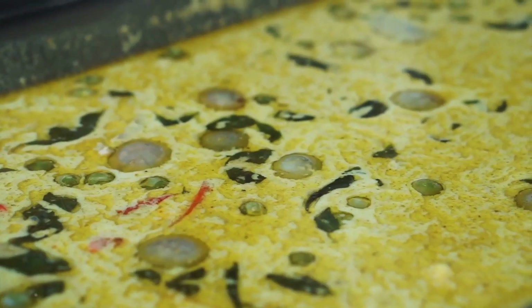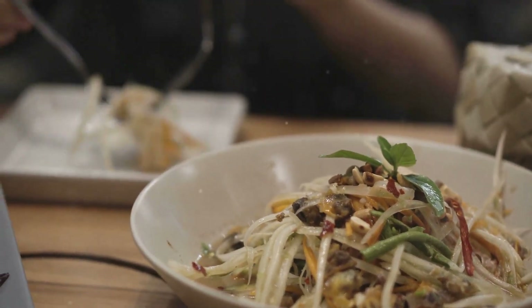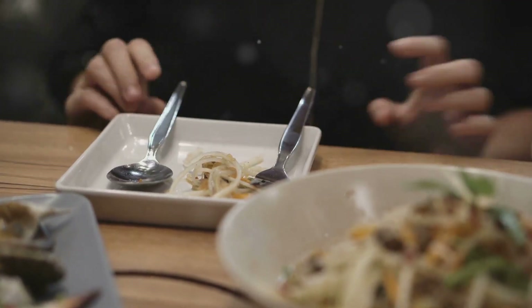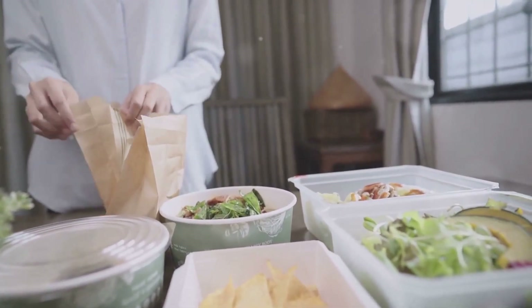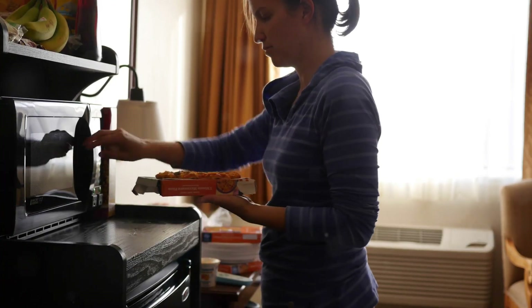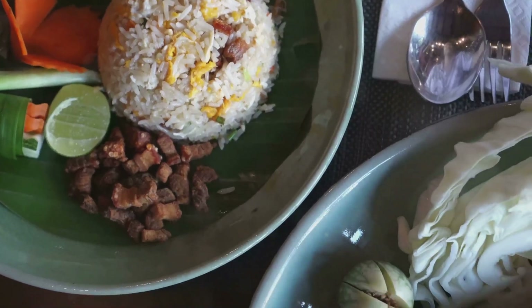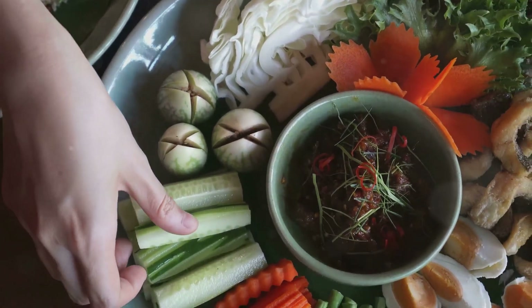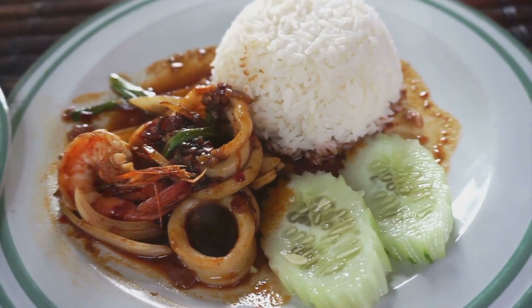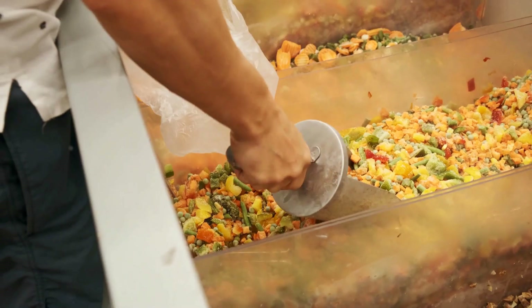Craving something more substantial? 7-Eleven has a selection of ready-to-eat meals, from classic Thai dishes like pad kra pao and green curry to international favorites like spaghetti and fried rice. These meals are perfect when you don't feel like cooking or are short on time — conveniently packaged and ready to heat and eat. You can find a filling ready-to-eat meal for around 40 to 50 baht. I'm going with a classic pad kra pao with rice — a stir-fried dish with chilies, basil, and your choice of meat. The flavors are bold and aromatic, the meat is tender, and the rice is perfectly cooked.